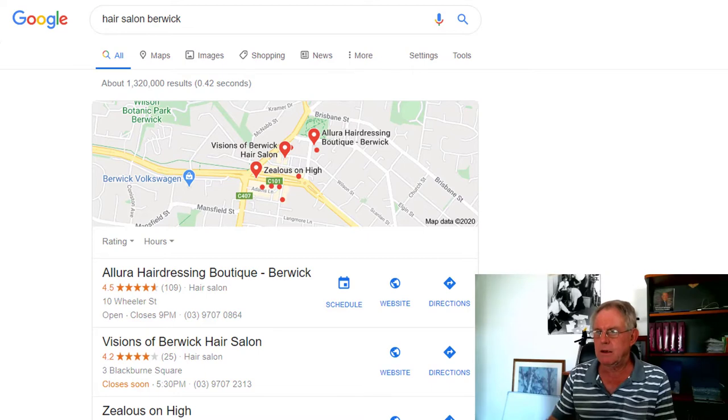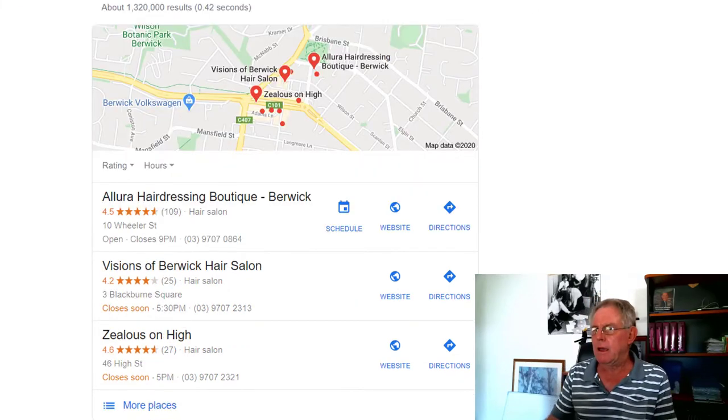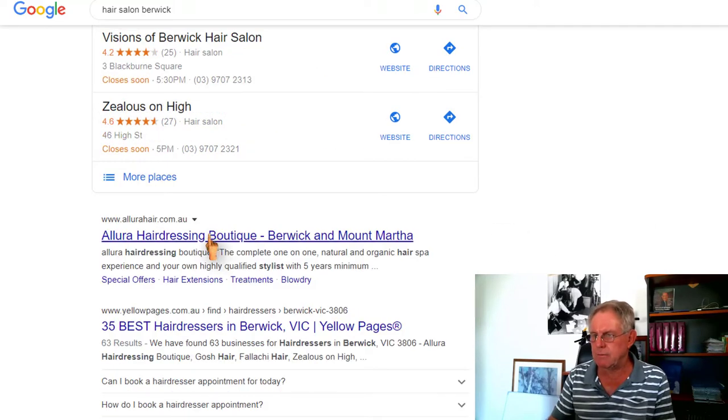You want to be found at the top of Google, right? So this search here is for a hair salon in a Melbourne suburb, Berwick. And this is one of our members — she's right up the top there, and she's right up the top there.